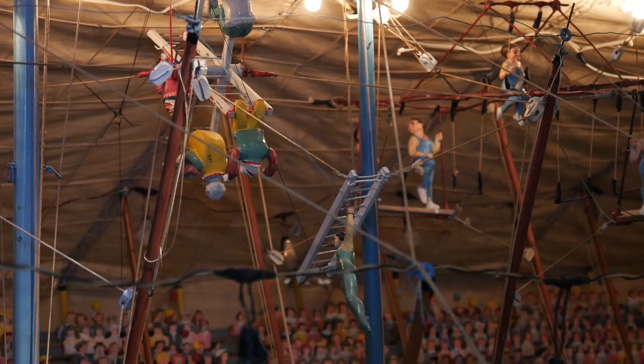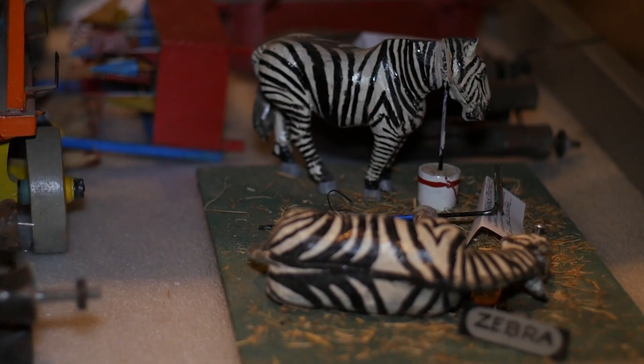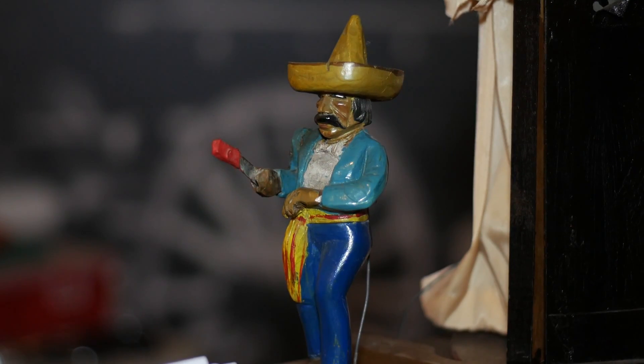The circus was never meant to run continuously — it was only supposed to be used for special occasions. Over the years of it being here it had worn out, and the physics department did a lot of great work to get it running again, but that was several years ago, and we were at the point where the circus was no longer running.